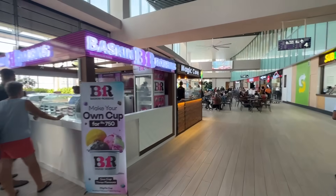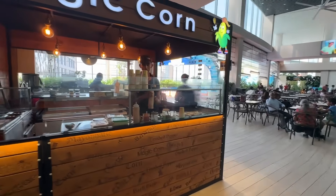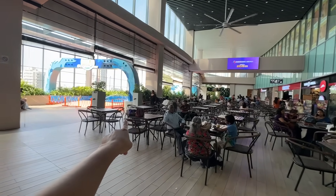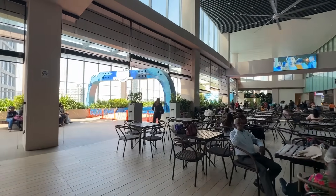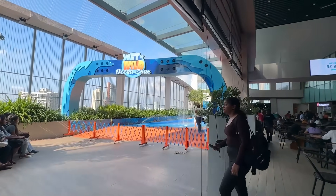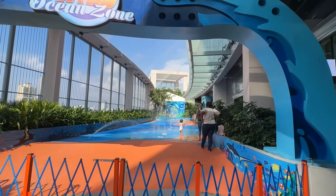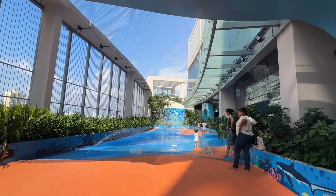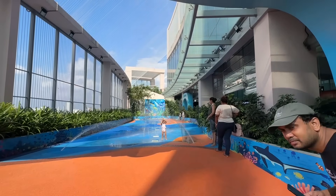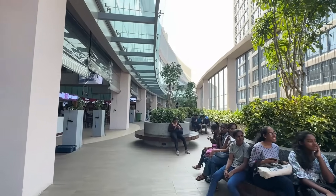So what is here? Baskin Robbins, it's like ice cream. Magic corn. Look at this — I think it's kind of a swimming pool. Ocean zone! Wow, ocean zone for kids. Look at them wearing swimming suits and having fun. Yeah, this mall makes kids happy. So many entertainment. And this is a relaxed zone.